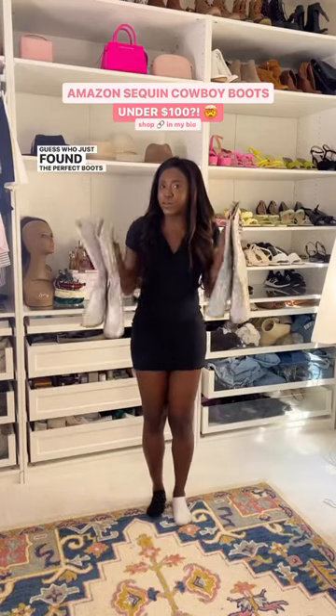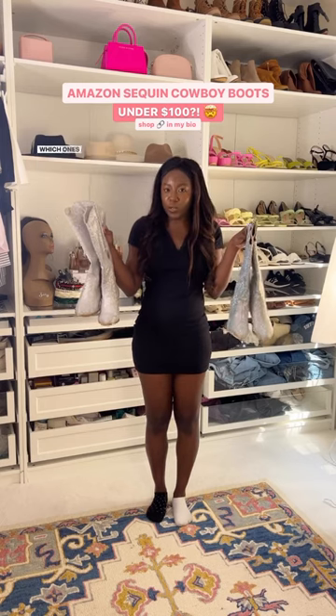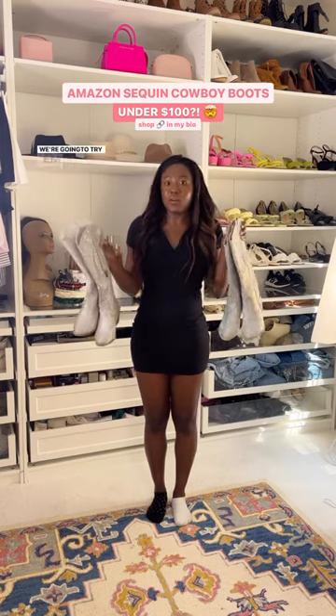Guess who just found the perfect boots for Renaissance? I bought two different pairs just because I wanted to see which ones are a little bit more comfortable. We're gonna try them on right now.